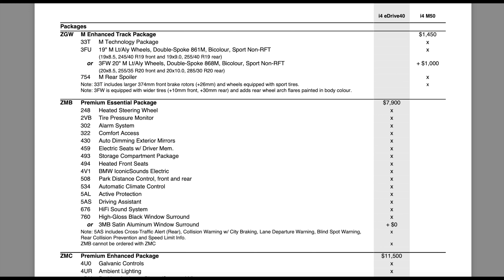Automatic climate control, active protection, driving assistant, hi-fi sound system, high gloss black or satin aluminum window surrounds — all of those are usually built in on a base gas BMW. It makes me question what the window surround looks like on a very bare base car. It kind of makes you wonder if the eDrive40 had such an attractive base MSRP because they stripped down everything that's standard on a gasoline engine. It's a catch-22: once you add the essential package, the money's right back up there. But who wants a car without front and rear proximity sensors?